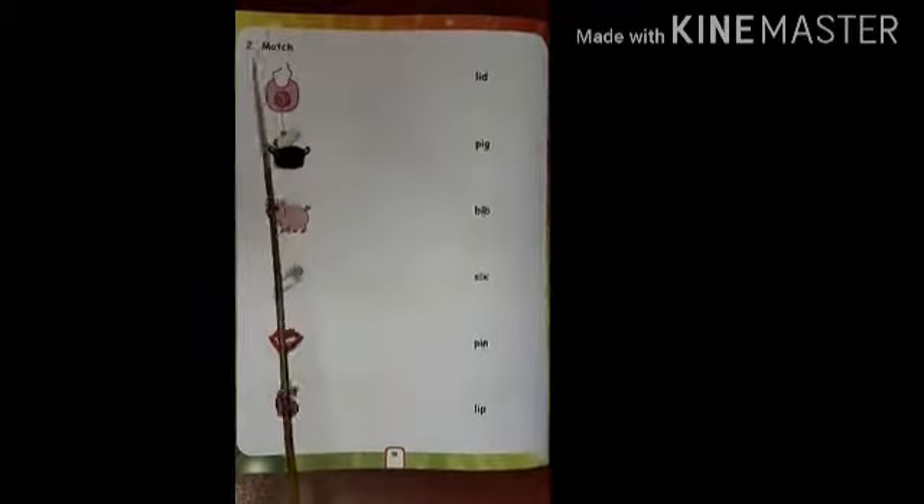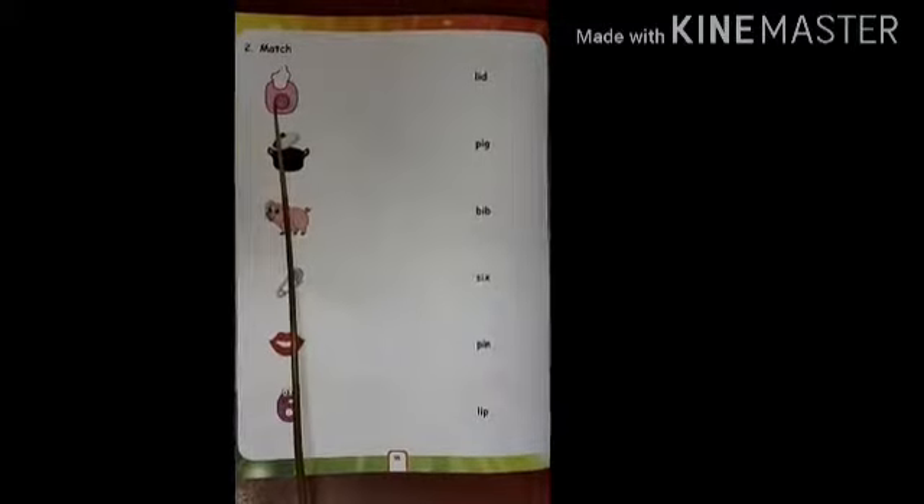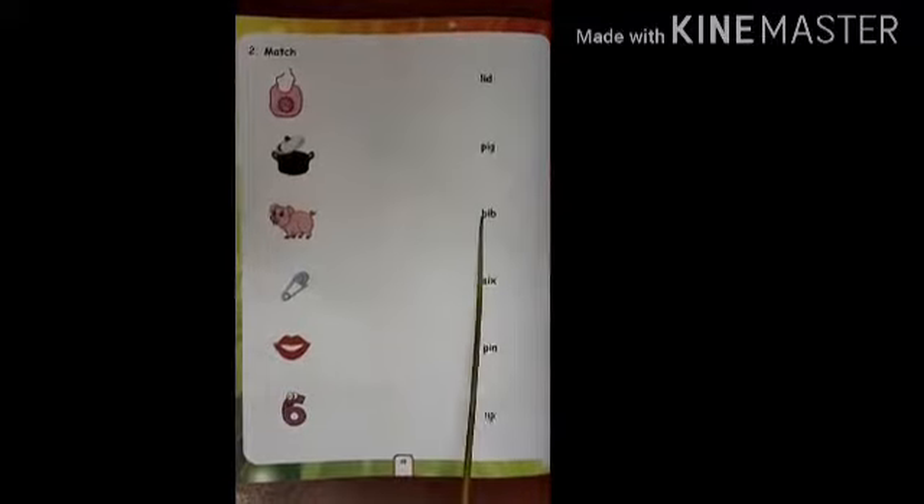So you have to write the spelling. Now next page number 58. Match. You see the picture and match with the correct words. Bib. So match with Bib. See, Bib is here.